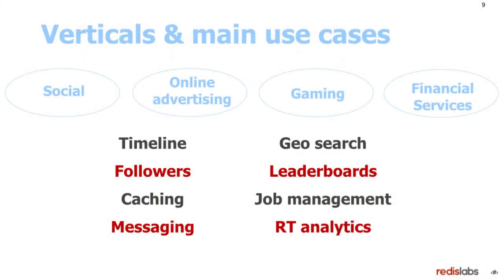These are the verticals that we see: social apps, online advertising, gaming, financial services, and many others — these are the major ones. And these are the use cases that most of our users rely on: timelines, followers, caching, messaging, geosearch, leaderboards, job management, real-time analytics, and many others. Just to show you a few notable use cases of Redis...